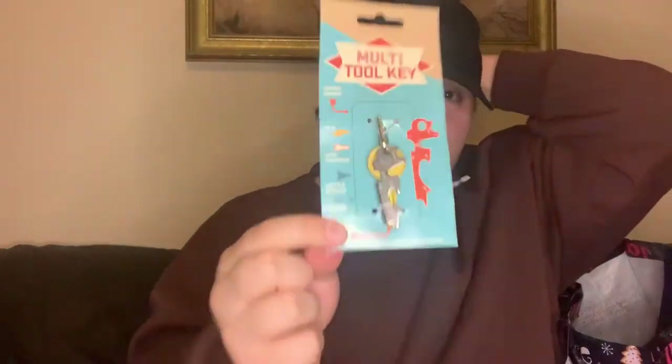Some more stocking filler bits — this is the multi-talkie. They have some really lovely stocking filler bits in there.